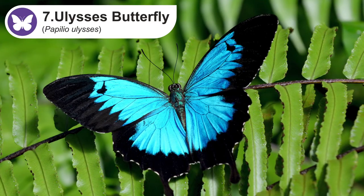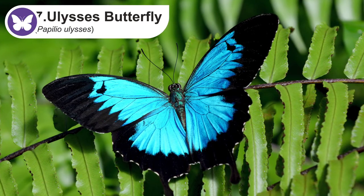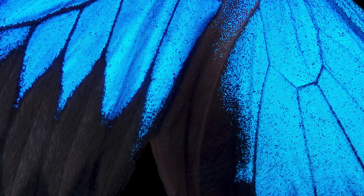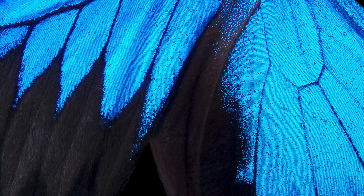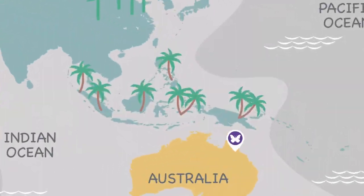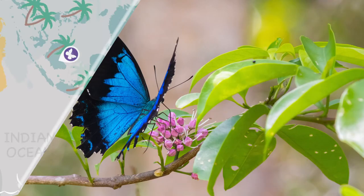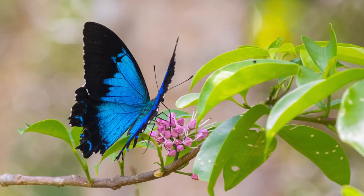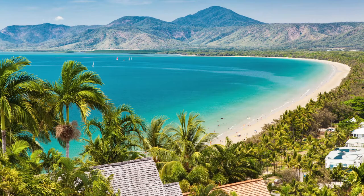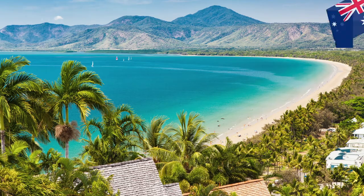The Ulysses butterfly is quite large, with a wingspan of five and a half inches or 14 centimeters. The upper side of their wings has a beautiful blue color and the underside is black and brown. They inhabit the tropical rainforests in Australia, Indonesia, Papua New Guinea, and the Solomon Islands. The Ulysses butterfly is mostly a solitary creature, but when it migrates it can travel in massive packs. They are also used as an emblem for tourism in Queensland, Australia.